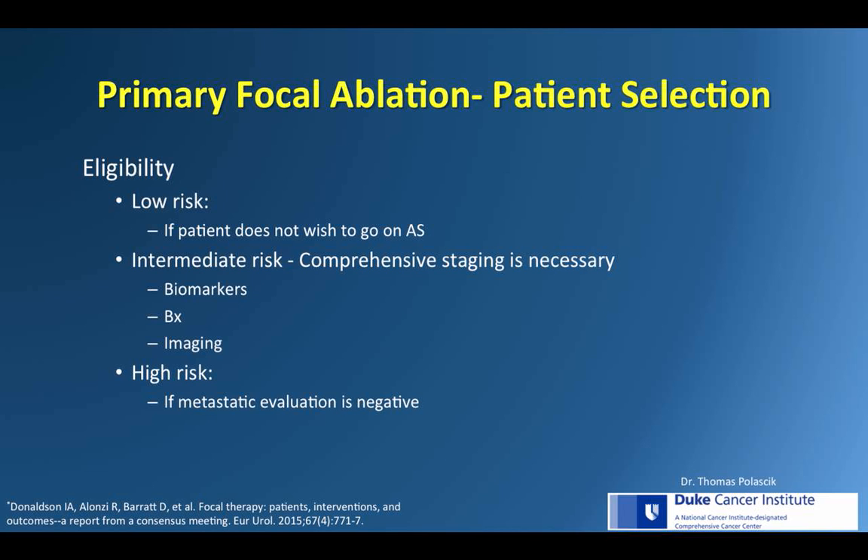Focal therapy can be entertained if there is a lesion to be seen and ablated. For high-risk patients, metastasis needs to be ruled out, and the sweet spot is the intermediate-risk patient — considered the best candidate, particularly if a targetable lesion is present. One of the principles is that if the Gleason 7 lesion is ablated, this can recirculate the patient back into the active surveillance pool.